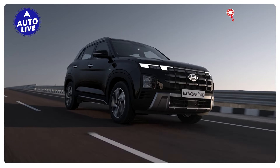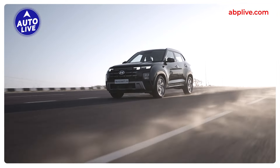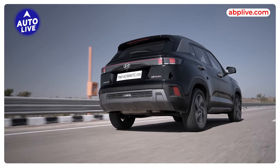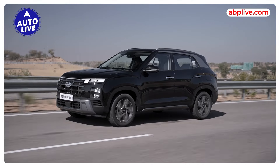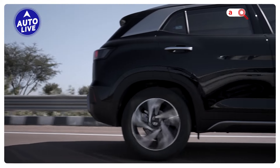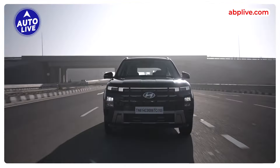The Creta is a very successful brand for Hyundai and the Creta EV will expand that reach even further, with Hyundai looking to cash in on the Creta brand name. In terms of differences from the Creta ICE, there won't be a huge amount of styling change — the blank top grille and some styling touches inside and out — but the big change will be under the hood. Yes, the Creta EV is coming this year.